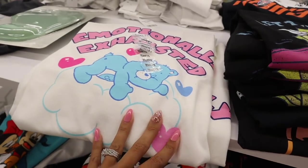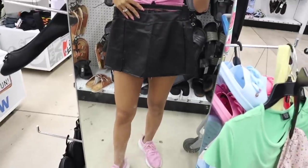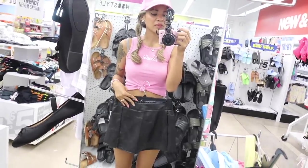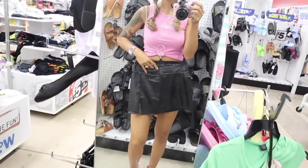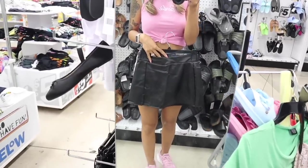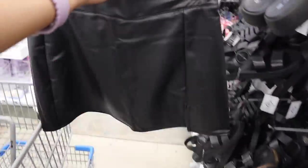I see a new shirt — this one says 'Emotionally Exhausted' with a Care Bear. The other one is also a size extra large — I'm not going to pick it up but it's really cute. I don't know if leather skirts are trendy right now, but Five Below has leather skirts here. Imagine with a plain white tank — actually kind of cute. I have to look up if they're trending again, but let me see if they have my size.